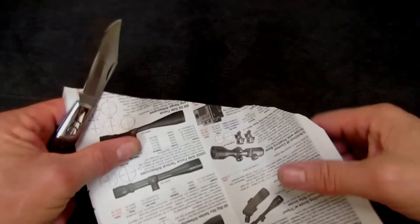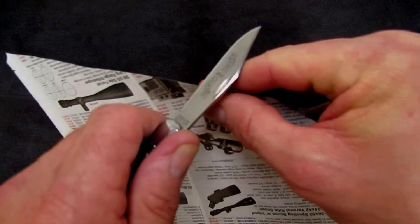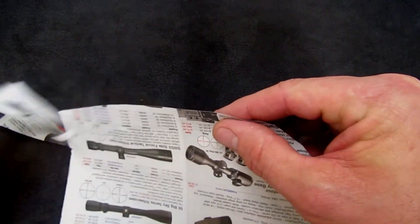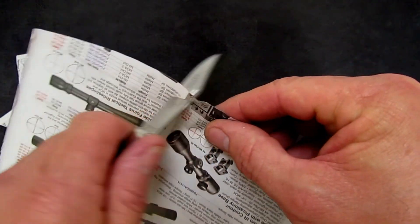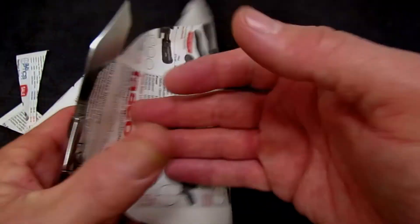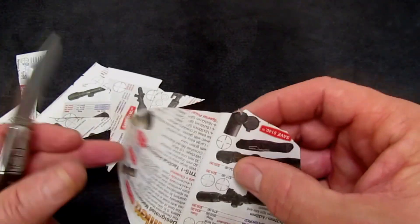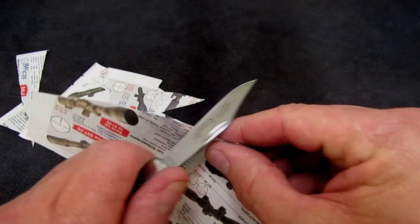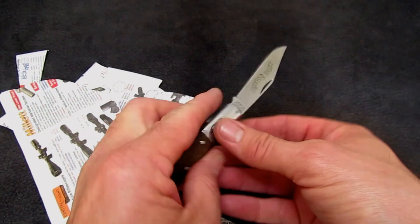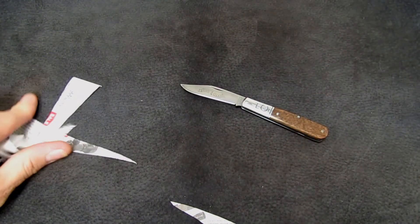As usual, I cannot leave these traditionals in their edge-ready factory state — I've got to sharpen them. Just a reminder of what kind of edge GEC's 1095 is capable of taking, masterfully heat-treated by Brad and the boys at Peters Heat Treat. The thing cuts with absolutely no effort whatsoever.